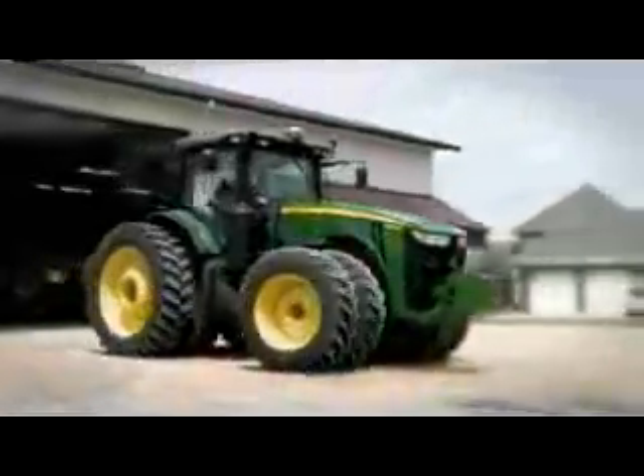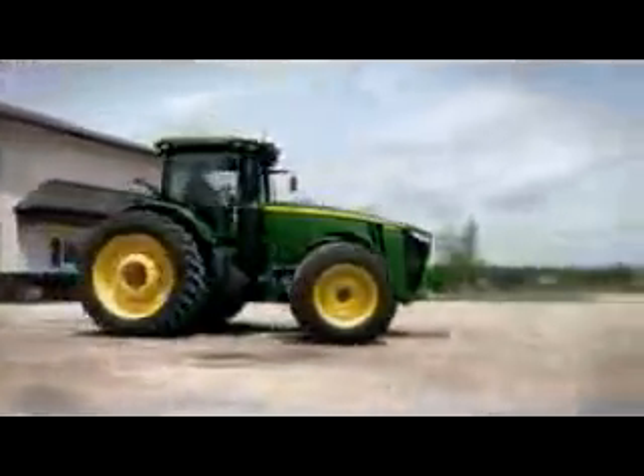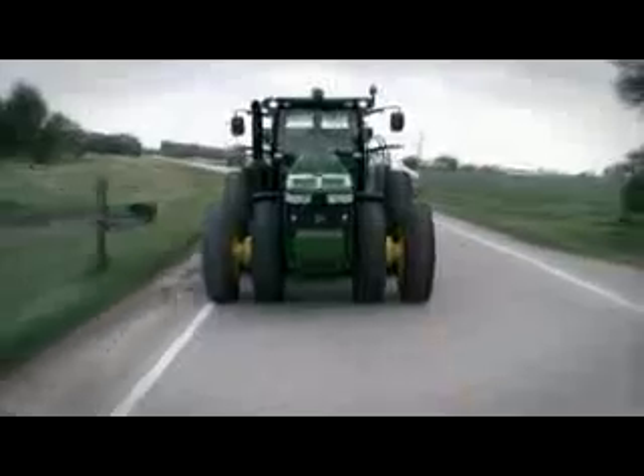Welcome aboard the smart machines. You're about to take a new 2011 8R series for a test drive to experience the revolutionary Active Command steering from John Deere.